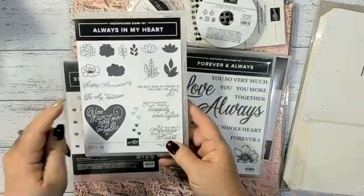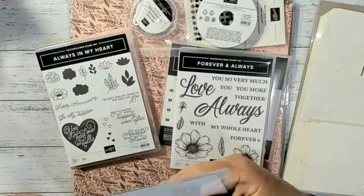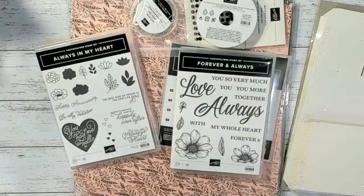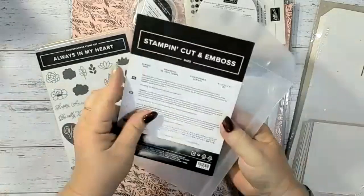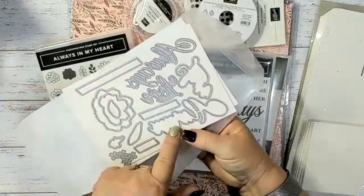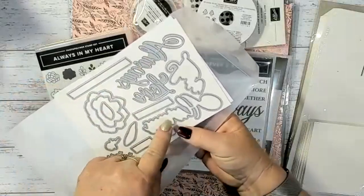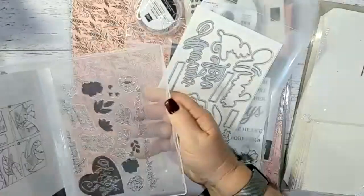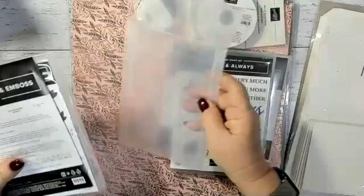The Always In My Heart stamp set is a lovely set with beautiful little flowers you'd be able to build a gorgeous arrangement with. It has matching dies — the Always Dies. We've got the words 'Love Always' and we've got shadows as well. You'll be able to do the word 'Always' and then do a shadow behind it, which is great. It also cuts out flowers — a really lovely set.